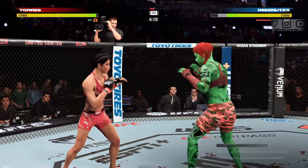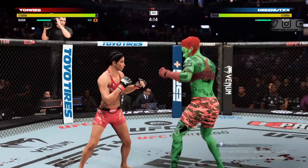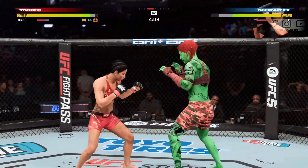From the start of the fight you could see that she was different tonight — you could see that she was going to lean on the cardio, set a high pace, and hope that her opponent could not keep up. But not only is she fighting hard, she is landing just about everything that she throws.